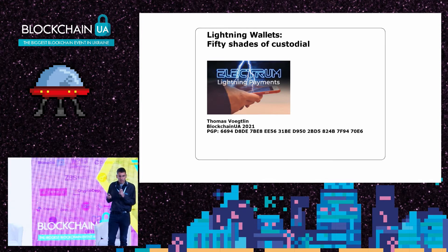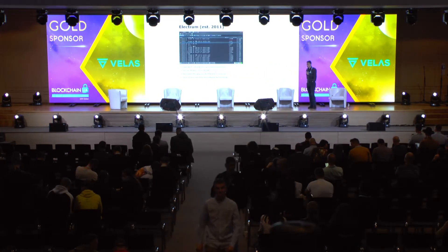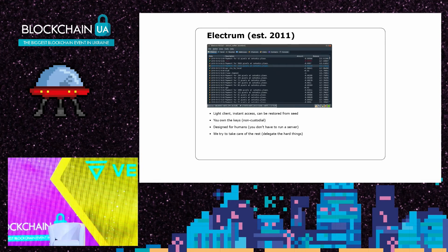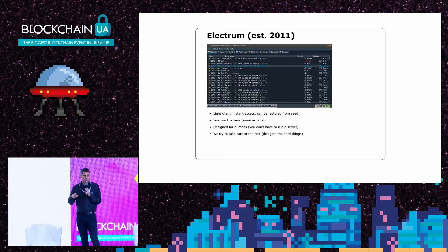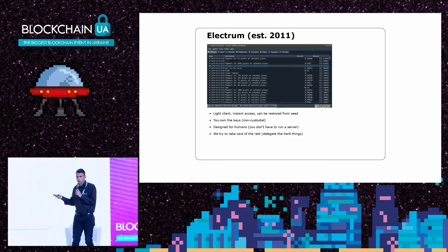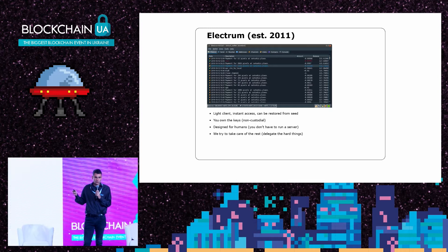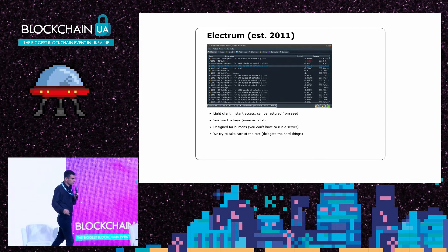There are a lot of things in lightning wallets that are not completely trustless. Electrum was founded in 2011, so we are ten years old — one of the oldest Bitcoin wallets around. The idea is that Electrum was created to make a wallet that is easy to use, non-custodial, and for users who do not want to run a full node. In the lightning world, that also implies you don't want to run a full lightning node all the time, so we deploy an infrastructure of Electrum servers that takes care of the rest.